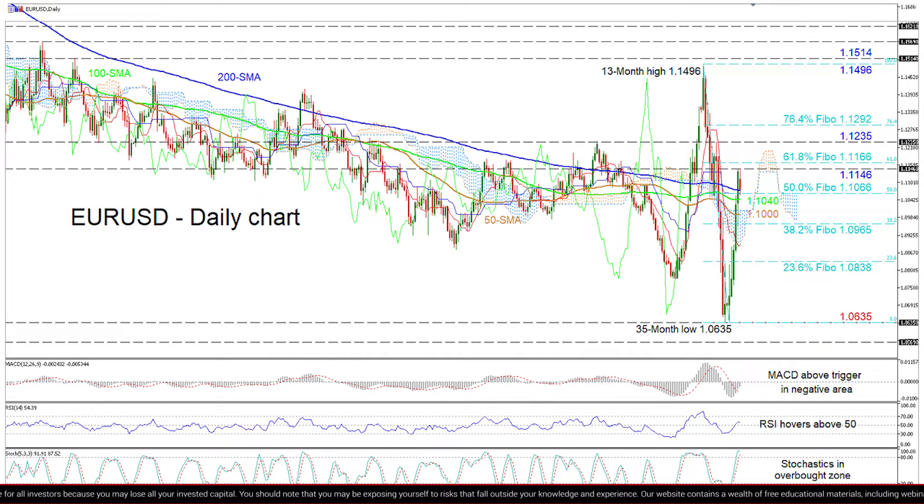Falling below this, the 23.6% Fibonacci of 1.0838 may challenge buyers' efforts to revisit the multi-year low of 1.0635.